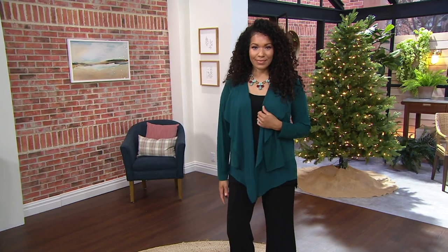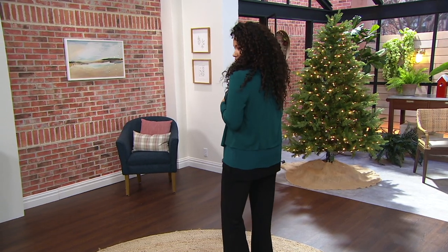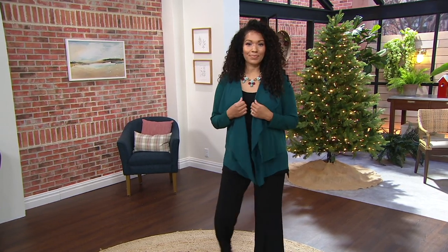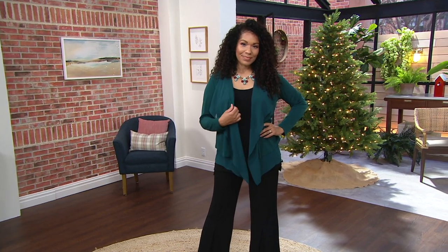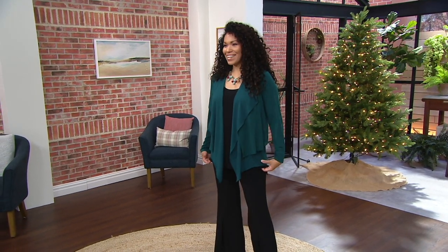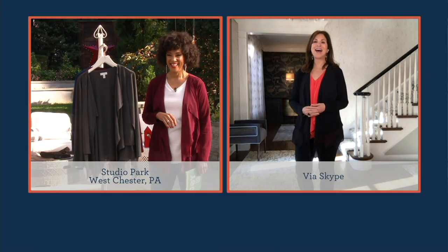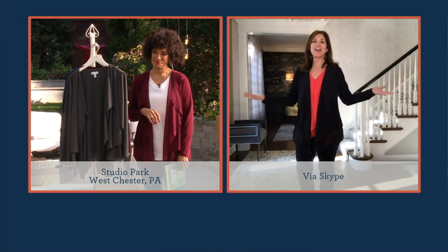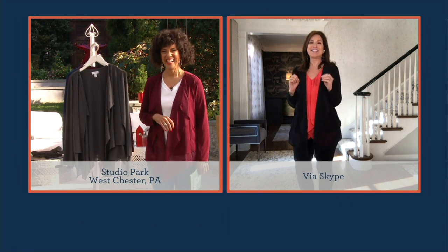As you're looking at Tanisha wearing it in deep mallard, we're going to reposition out of the sunlight and say hello to Susan Graver, who's joining us by Skype from her home. Hi Susan, how are you? I'm glad we repositioned!